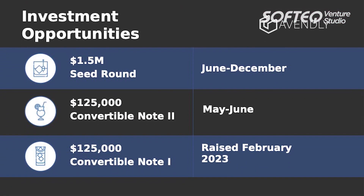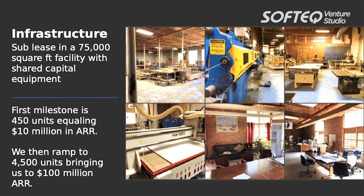To do this, we're raising right now $125,000 to match Softeq as a bridge round to get through our beta program. Then we're raising $1.5 million to get our production started. We're producing a 75,000 square foot factory in Providence, Rhode Island, that's going to produce eventually 4,500 units a year.